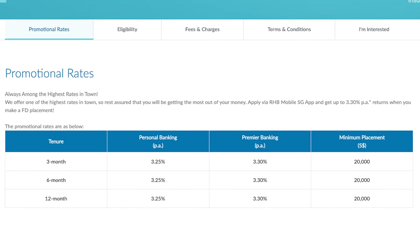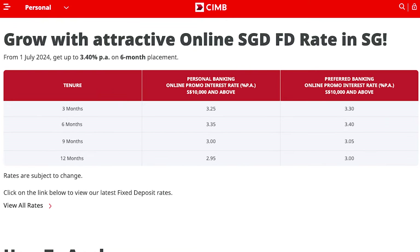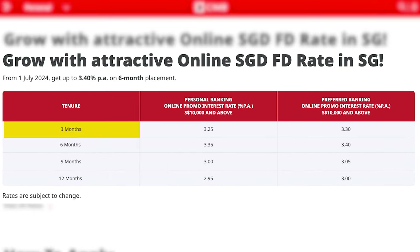Basically, if you are someone who is looking to find a short-term fixed deposit, then the banks offering a more attractive rate will be RHB, CIMB, Bank of China, and ICBC. RHB is currently offering its personal banking clients a 3-month fixed deposit with an interest of 3.25% per annum. And if you happen to be its premier banking client, then the rate will jump to 3.3% per annum instead. Please note that the minimum placement amount for this promotional rate is $20,000 for both personal and premier banking clients.